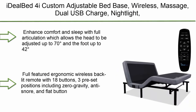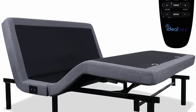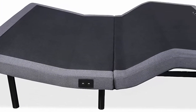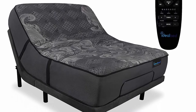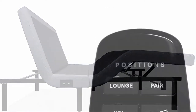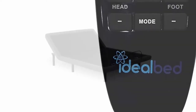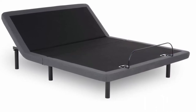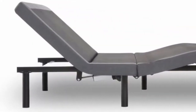Number 4: Ideal Bed 4i Custom Adjustable Bed Base — wireless massage, dual USB charge, nightlight, zero gravity, anti-snore, memory presets, Queen. Enhanced comfort with full articulation allowing the head to be adjusted up to 70 degrees and foot up to 42 degrees. Full-featured ergonomic wireless backlit remote with 18 buttons and three preset positions including zero gravity, anti-snore, and flat. Ultra-quiet Leggett & Platt power motors with 850-pound capacity, zero clearance design, and full body massage with three intensity levels, four modes, and a 10–30 minute timer.